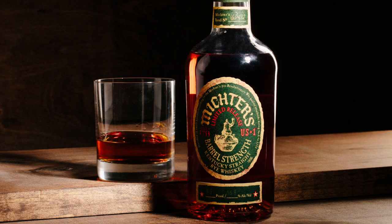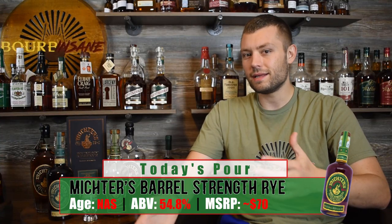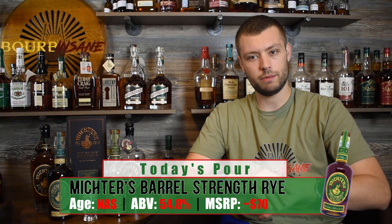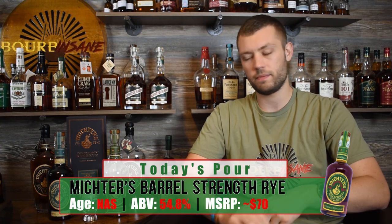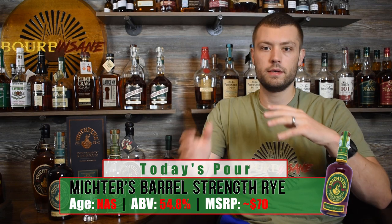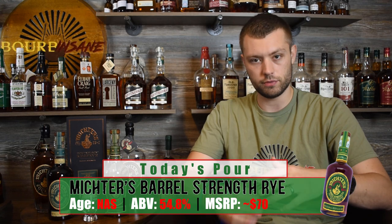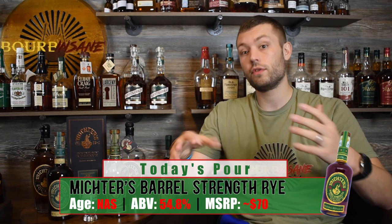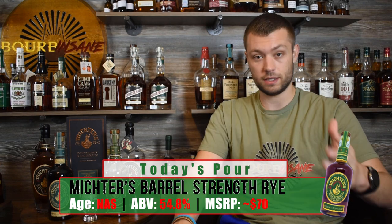This is 109.6 proof. That proof is going to vary depending on which barrels they batch together. You may notice that proof is a little bit low — when you think of barrel proof you think 125, 130, like some of the Elijah Craig barrel proofs. There's really a reason why it's only 109.6. Michter's enters their whiskey into the barrel at a lower entry proof, usually 103 proof. 103 is ridiculously low.